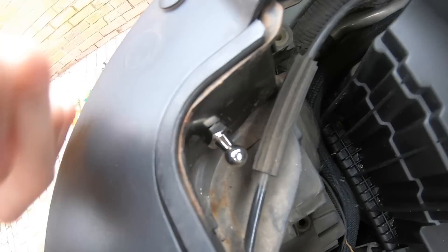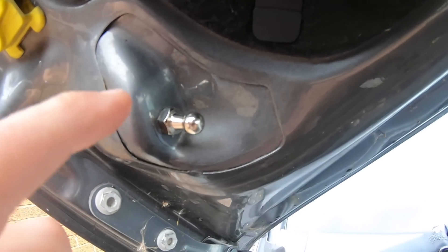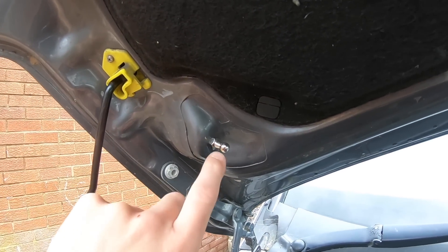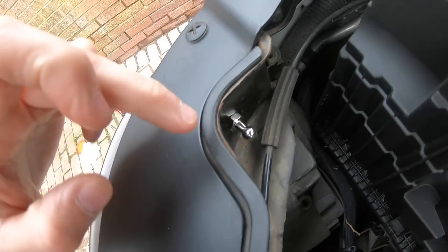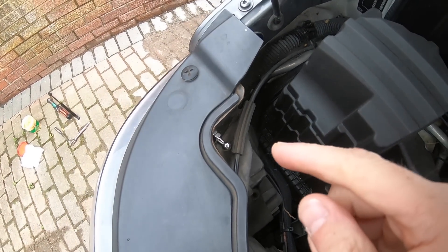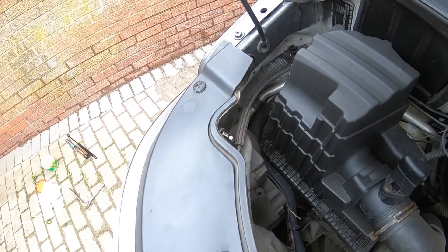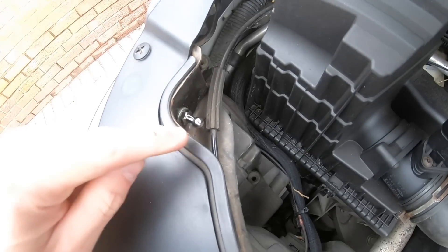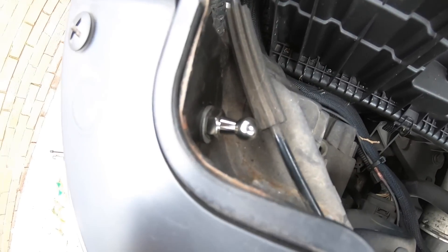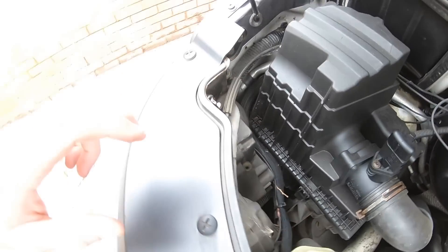I wasn't happy with how it sat without a washer, so I've decided to fit a washer. I've gone for a normal washer rather than a spring washer — it just spreads the load and looks a lot neater and more tidy.